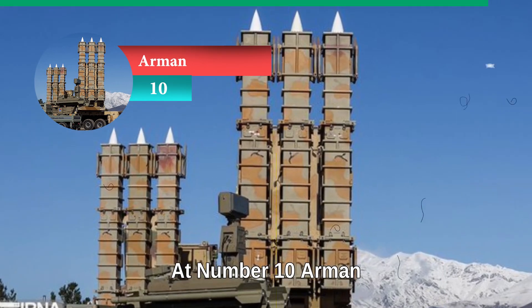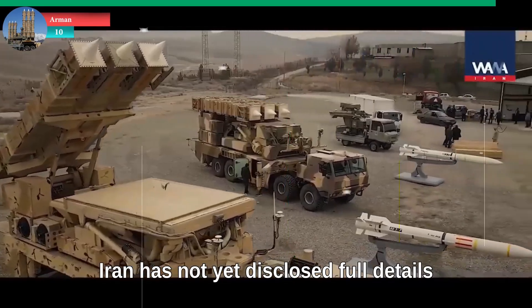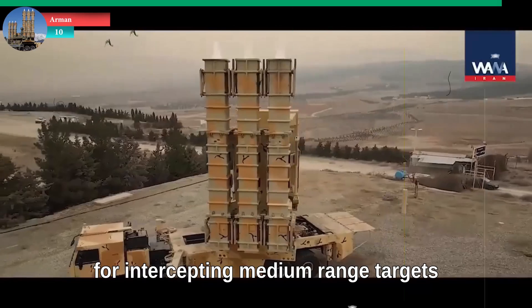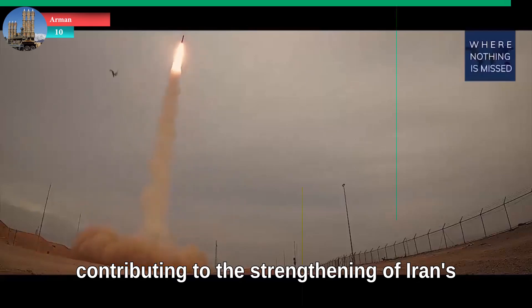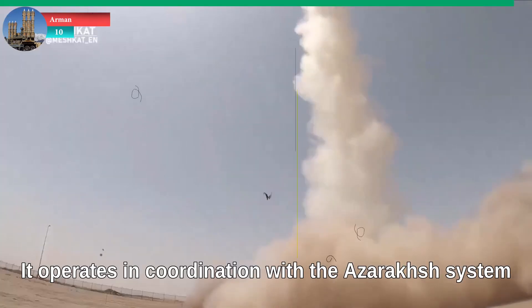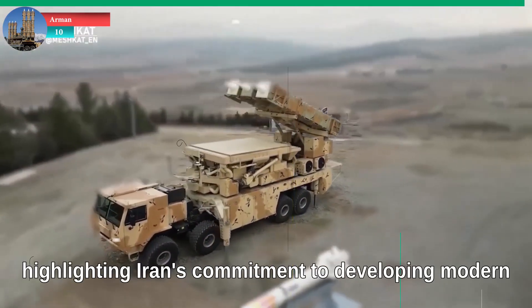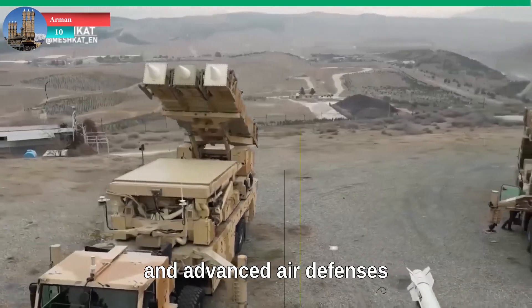At number ten: Arman. Arman is a new air defense system currently under development. Iran has not yet disclosed full details, but it is believed to be designed for intercepting medium-range targets with a potential range of up to 120 kilometers, contributing to the strengthening of Iran's air defense network. It operates in coordination with the Azaraqsh system, which is specialized in countering high-speed aircraft and ballistic missiles, highlighting Iran's commitment to developing modern and advanced air defenses.